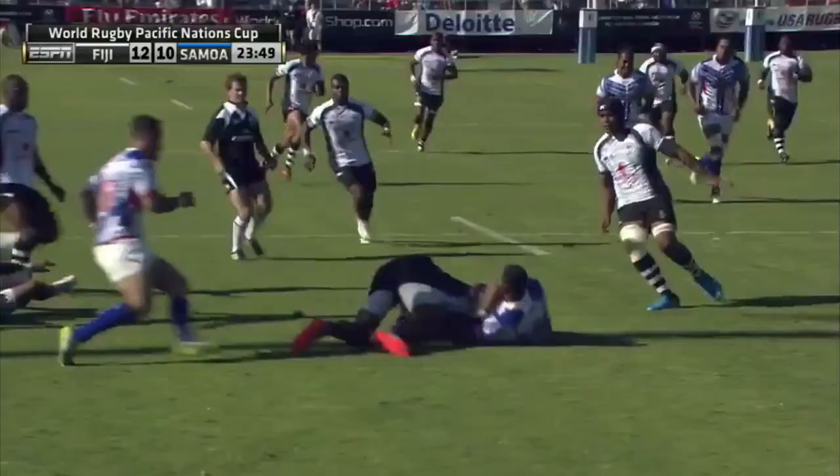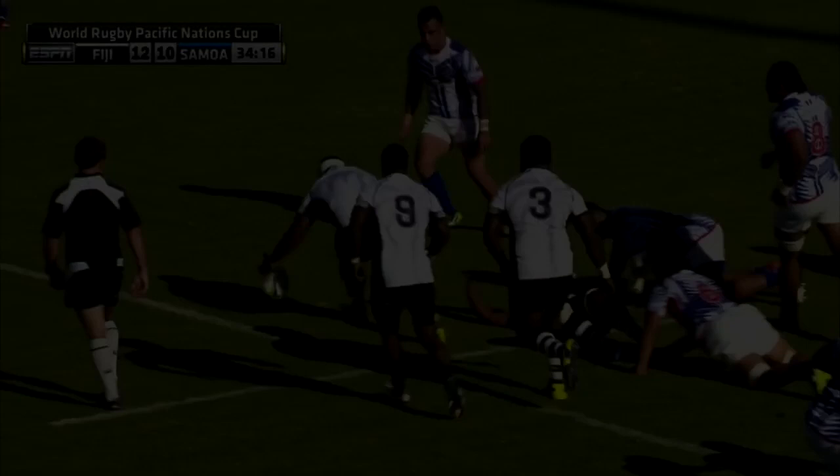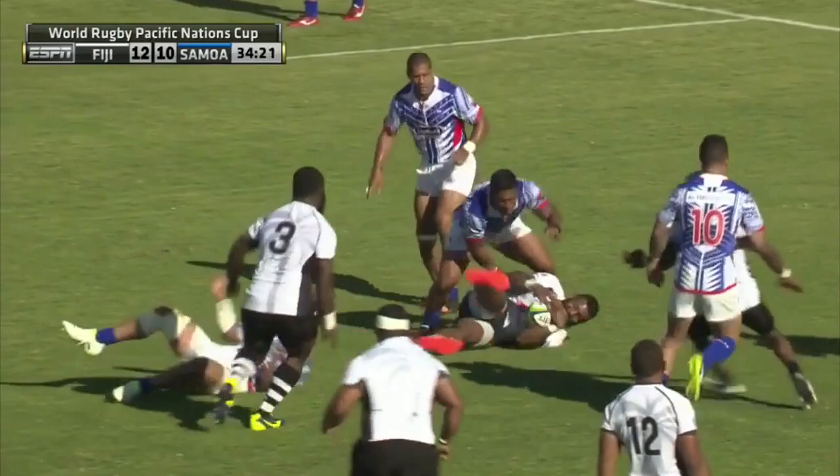Against Samoa they frequently ran strike moves off 1st phase ball, and here we see them open the Samoan defence up and nearly finish a try if not for a clumsy piece of play on the ground. And again here we see them use 1 phase and then look to get the ball into the outside channels, using the pods as a way to make the defence chase the ball rather than as a primary means of pushing forward.